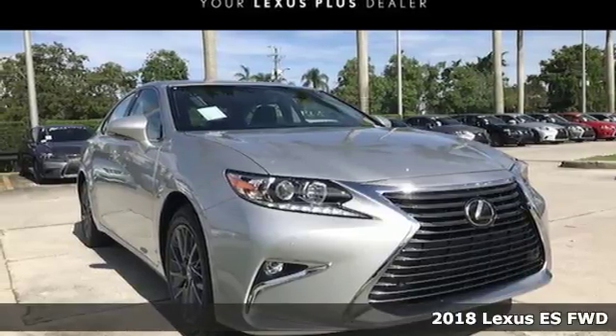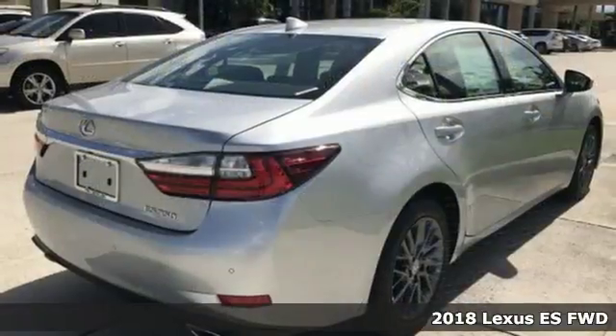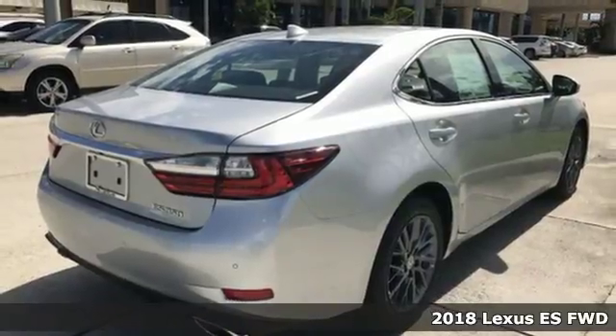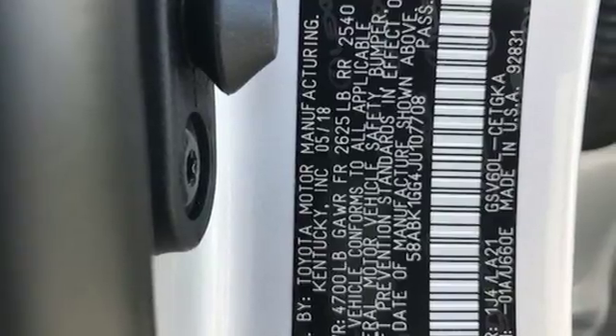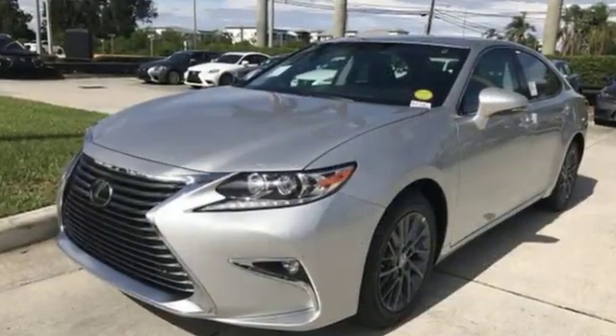Here's a 2018 Lexus ES. Enjoy the exceptional world-class luxury of this stunning sedan filled with refined craftsmanship found in every single detail. It's equipped for all your driving needs and wants.